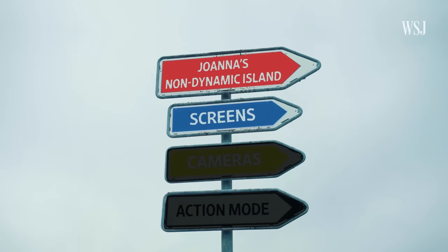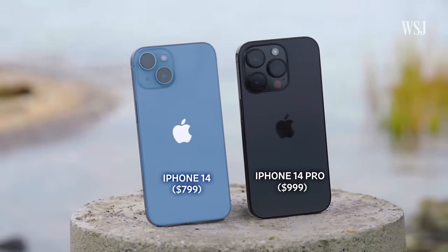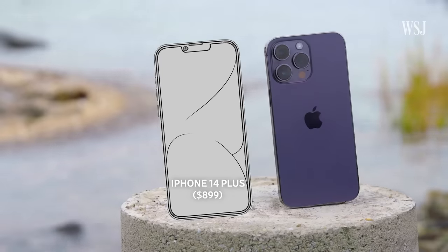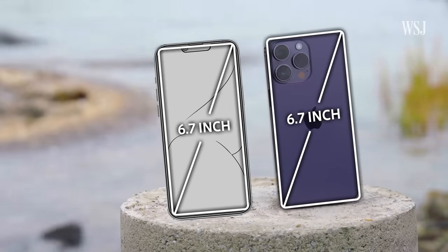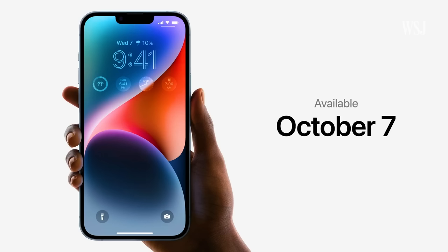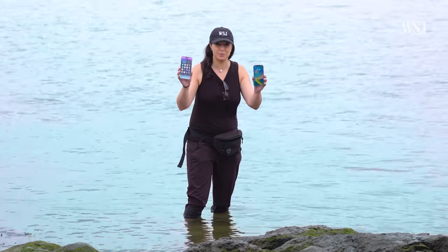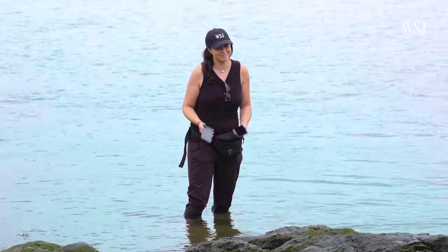Let's start with the screens on these devices. The iPhone 14 and the iPhone 14 Pro have 6.1-inch displays. The iPhone 14 Plus and the iPhone 14 Pro Max have 6.7-inch displays. I don't have the iPhone Plus here today because it doesn't ship until October. On the surface, it may seem like the screens on the non-Pros and the Pros are just the same. But this year, the story is much deeper.